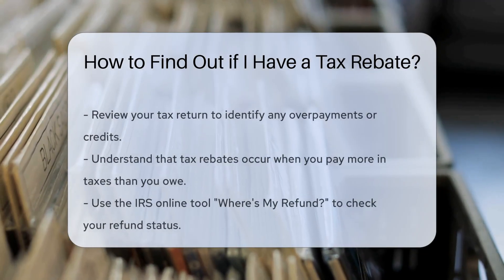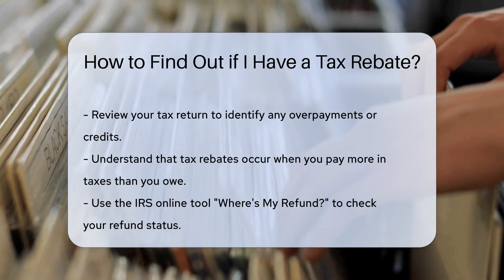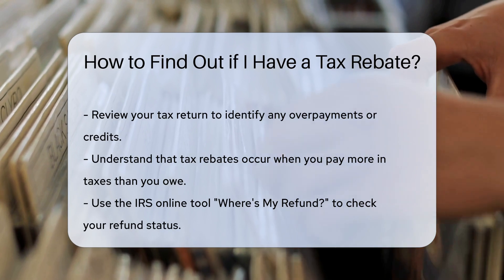To determine if you have a tax rebate, you should first review your tax return. Look for any overpayments or credits that may apply to your situation. Tax rebates occur when you pay more in taxes than you owe.